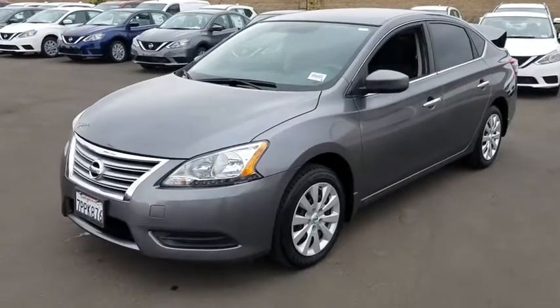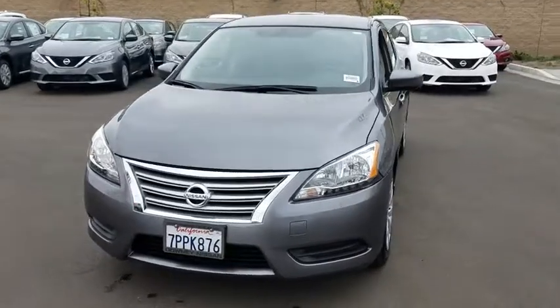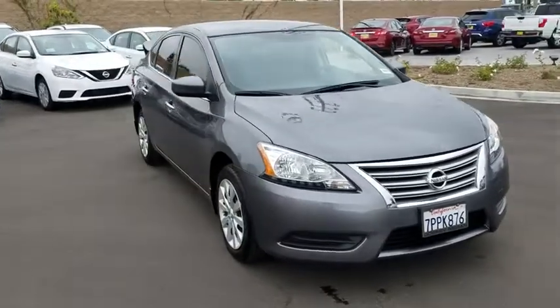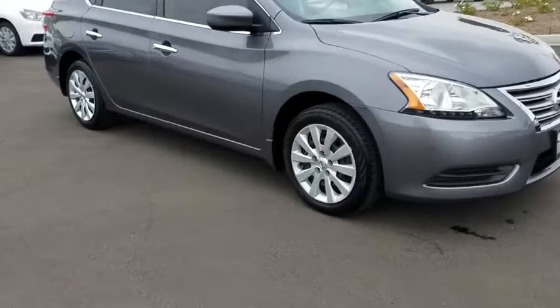The 2015 Nissan Sentra. With its spacious and versatile interior and stellar fuel efficiency, the Nissan Sentra is the obvious choice for anyone who wants to enjoy a stylish and comfortable ride. This vehicle has less than 25,000 miles.